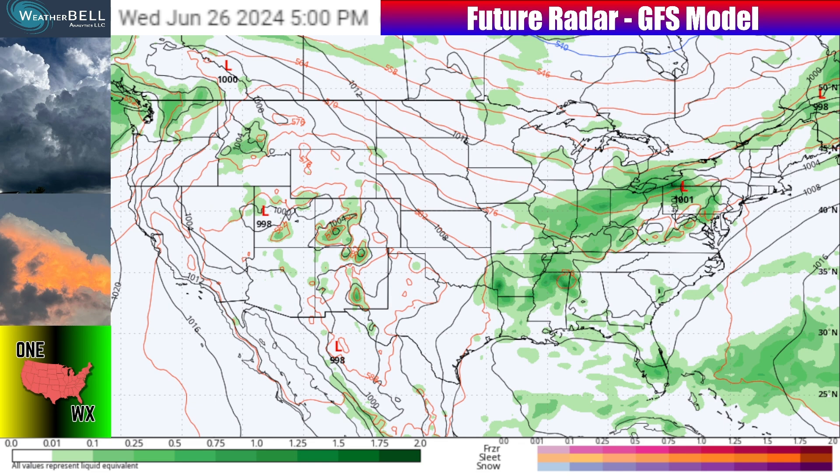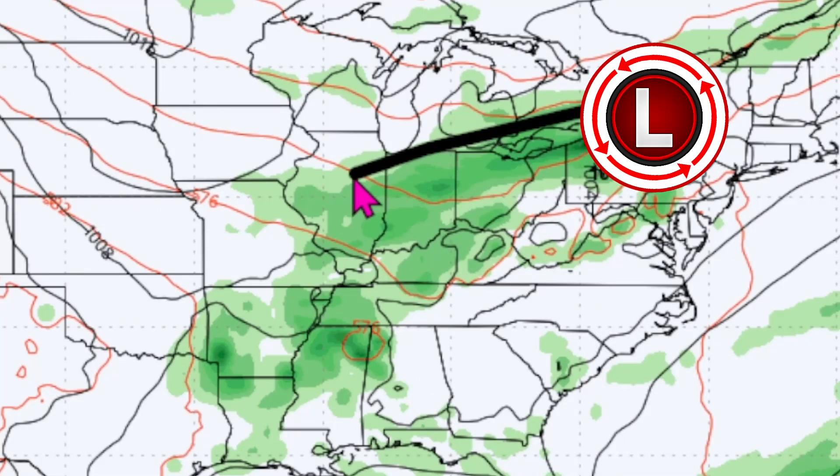The GFS is really in line with a lot of what the European model and other weather models are showing, but there are a few differences I'll point out as we go through this overview. Looking at Wednesday, June 26th, 2024, zooming in on the eastern United States — that's where we're going to have this low pressure system centered somewhere near Pennsylvania and New York, with that counterclockwise flow.